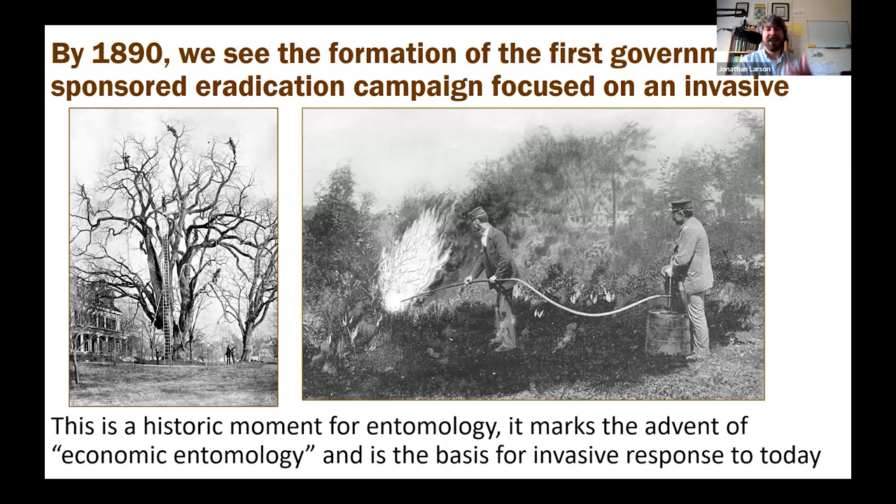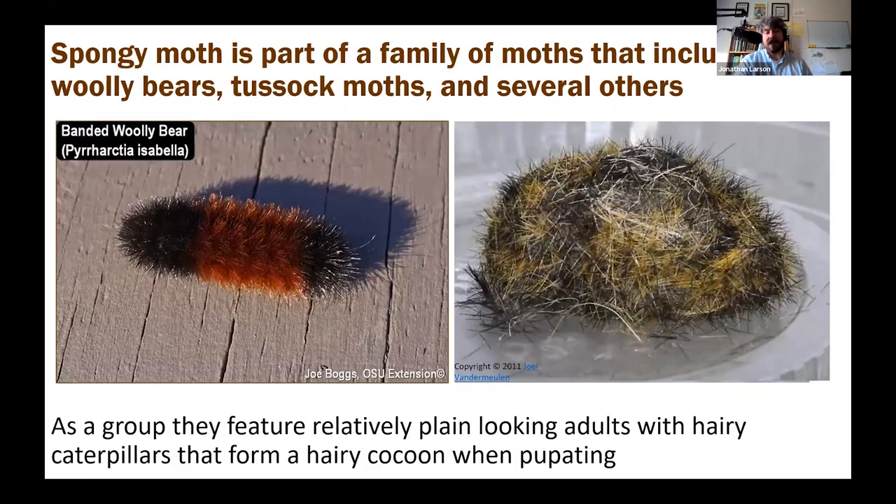People were using fire — the advent of a sort of blowtorch — to try to treat them. In 1890 there was the formation of the first government-sponsored eradication campaign focused on an invasive species. This is a very historic moment for economic entomology and is pretty much the basis for invasive response today. All of that is to say we have been trying to fight this pest for a long time — they didn't eradicate it back then, and since that happened we still have to deal with it today.